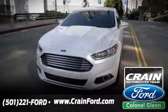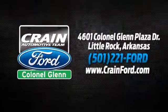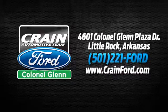Come take a look. Crain Ford Colonel Glenn — we look forward to meeting all your automotive needs. We're conveniently located at 4601 Colonel Glenn Plaza Drive in Little Rock, Arkansas.